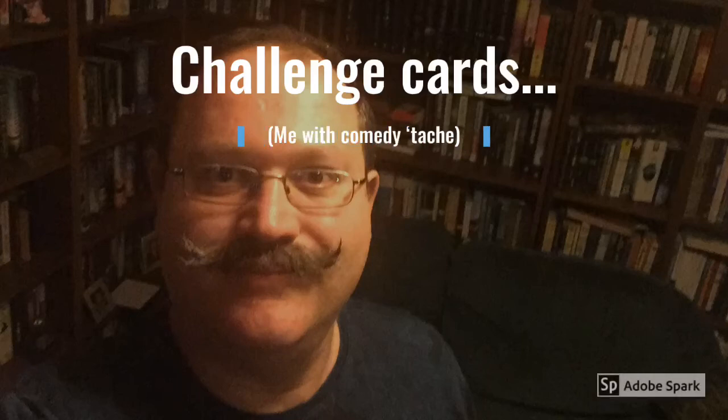Hello, I'm Andrew Walsh and I'm going to talk briefly about some of the ways I've used challenge cards in my work.